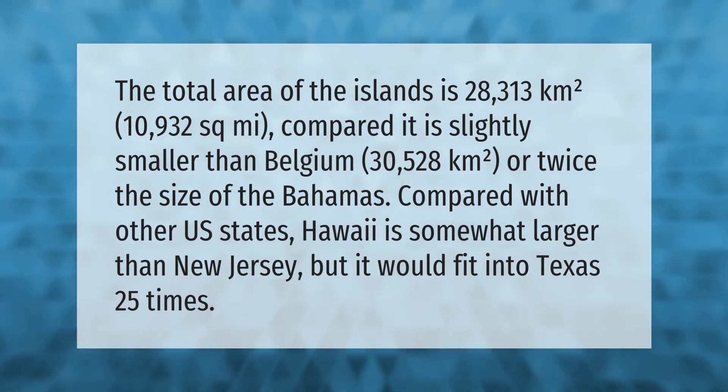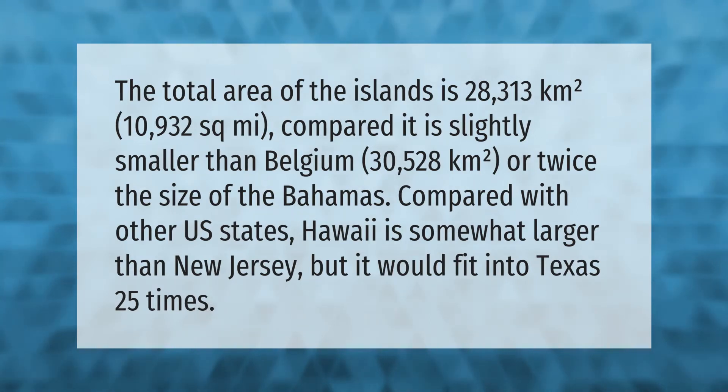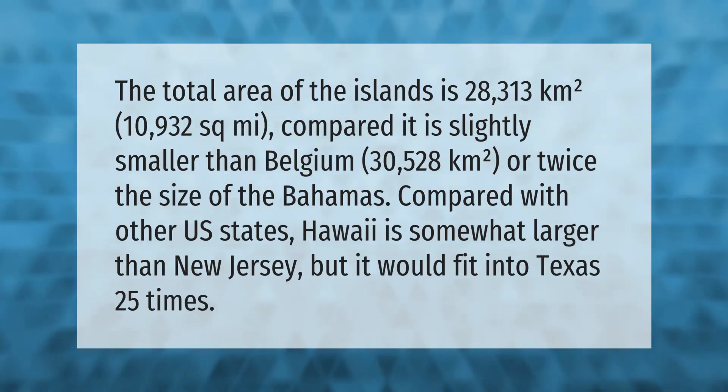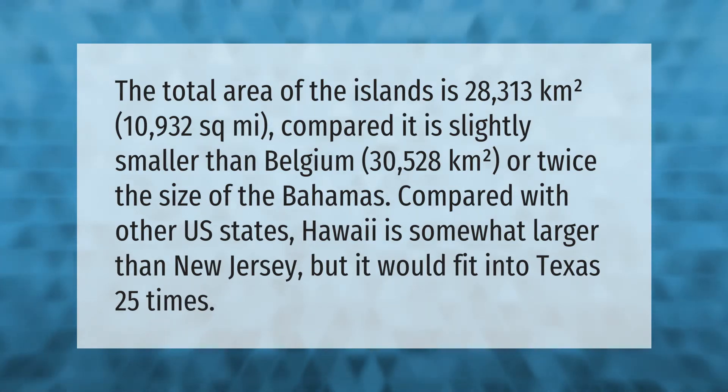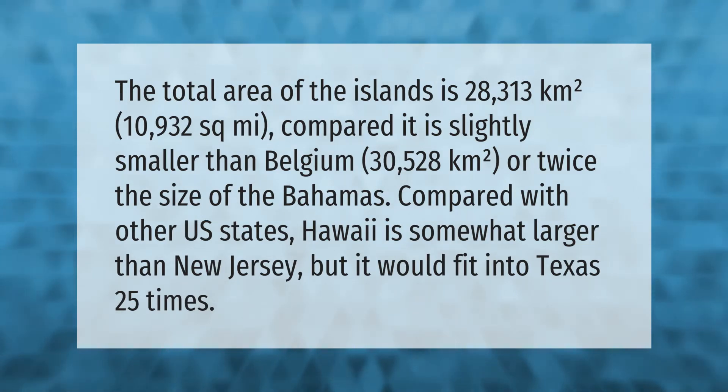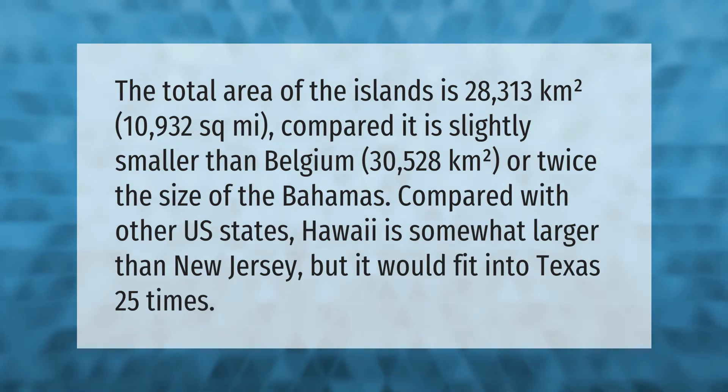The total area of the islands is 28,313 square kilometers (10,932 square miles). Compared to other countries, it is slightly smaller than Belgium at 30,528 square kilometers, or twice the size of the Bahamas. Compared with other U.S. states, Hawaii is somewhat larger than New Jersey, but it would fit into Texas 25 times.